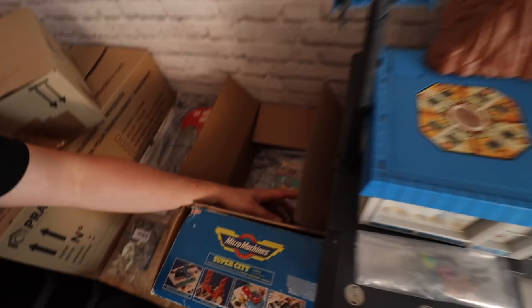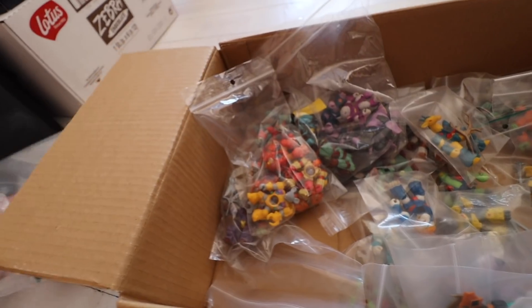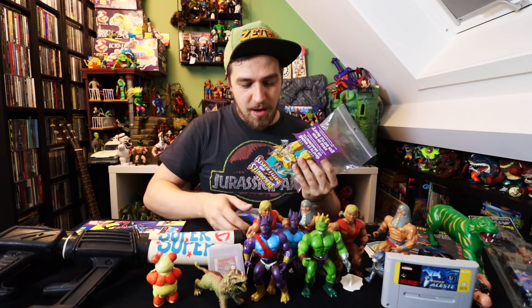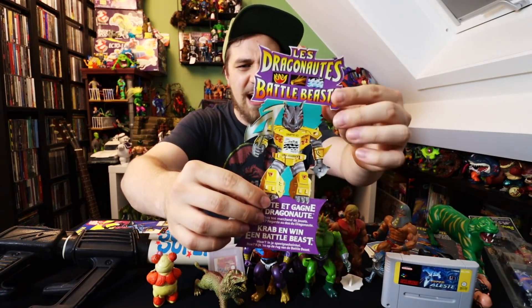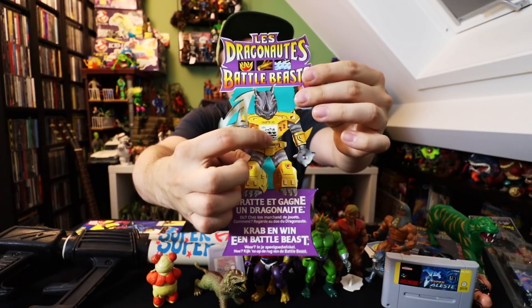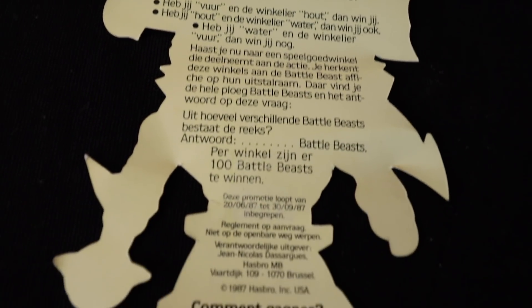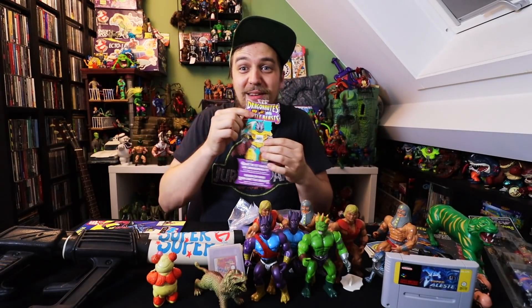It just shows you when you connect with someone and you share a passion — toys and games in this case — it can lead to really cool things for your own collection. And just when you thought you'd seen it all, you open up a box filled with Battle Beasts. Don't you just love it when you find a box filled with Battle Beasts? And not just Battle Beasts — there are even some Laser Beasts in here and some awesome merchandise. There's a scratch lottery ticket where you could actually win another Battle Beasts. It's cool that this scratch lottery ticket is still existing.